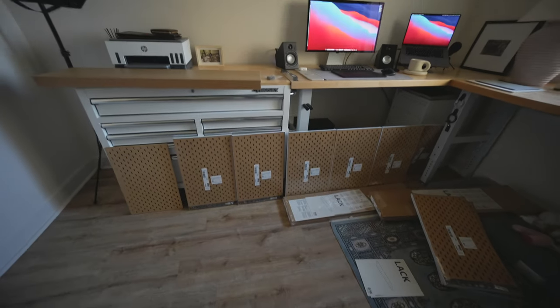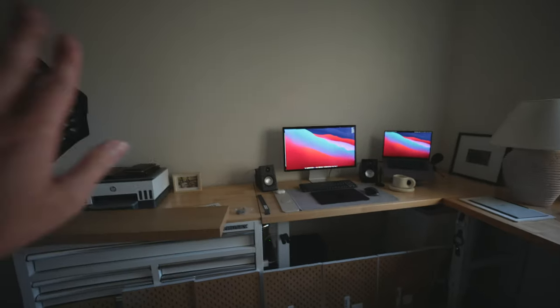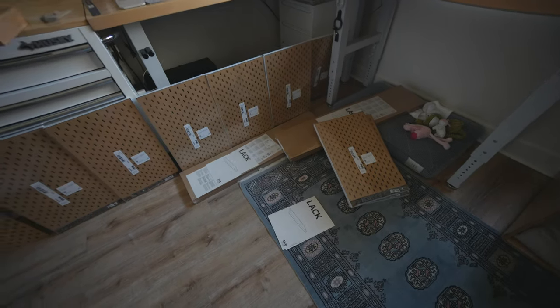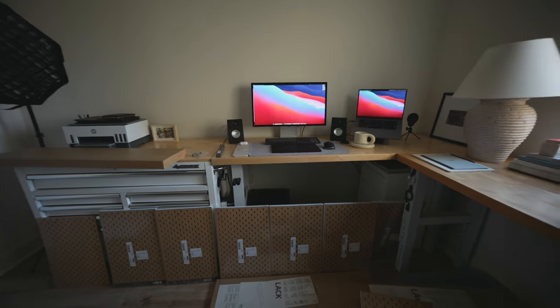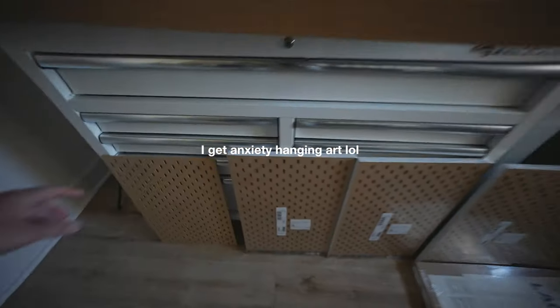Let me show you guys — oh my god, these are the pegboards that I bought. So I have three of these shelves that I want to hang above here, and then put a bunch of pegboards up there. I really don't know what I was thinking that I could do this, but I hired a TaskRabbit and he's coming tomorrow to help me — thank god, because I am way over my head.